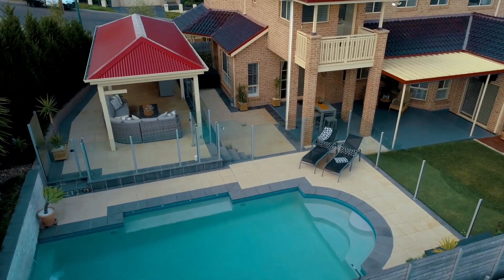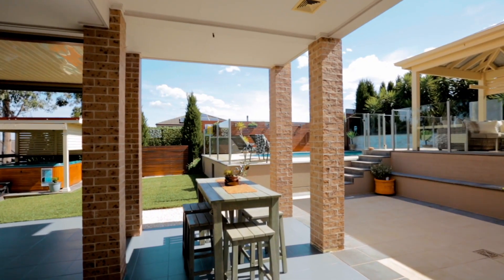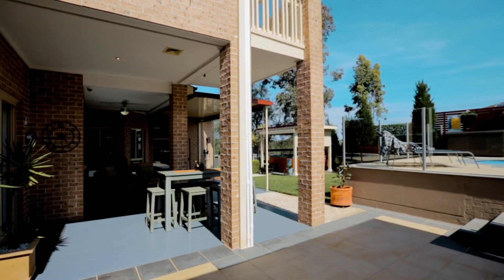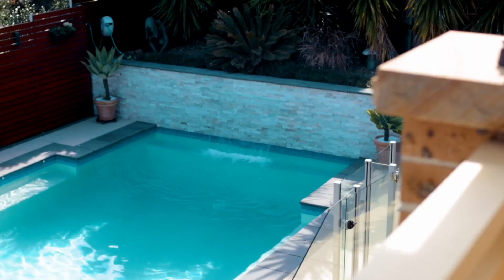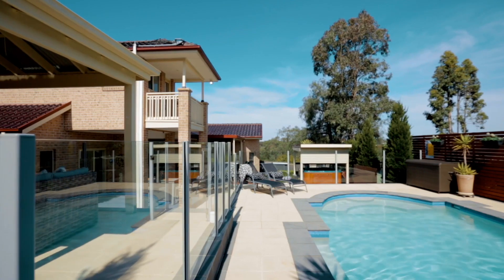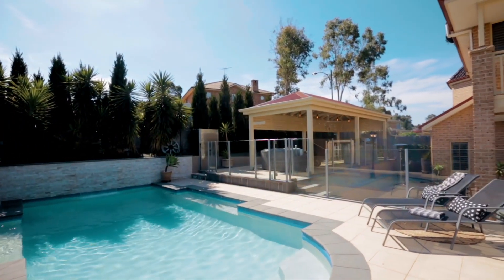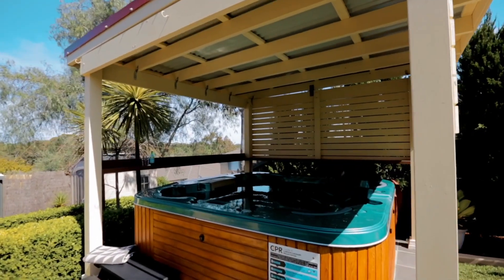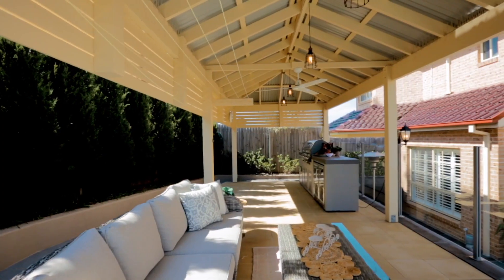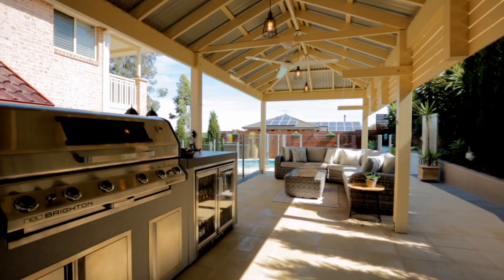The backyard is what dreams are made of. Stepping out onto your large covered alfresco is just the beginning. Take a look at this glorious in-ground pool — salt water, solar heated and surrounded by glass. You also have a separate party spa with its very own purpose-built hut, and overlooking everything is this expansive gazebo-style entertaining and barbecue area.